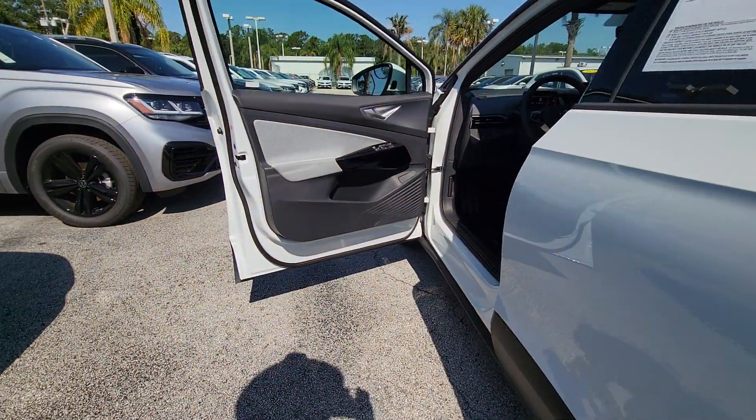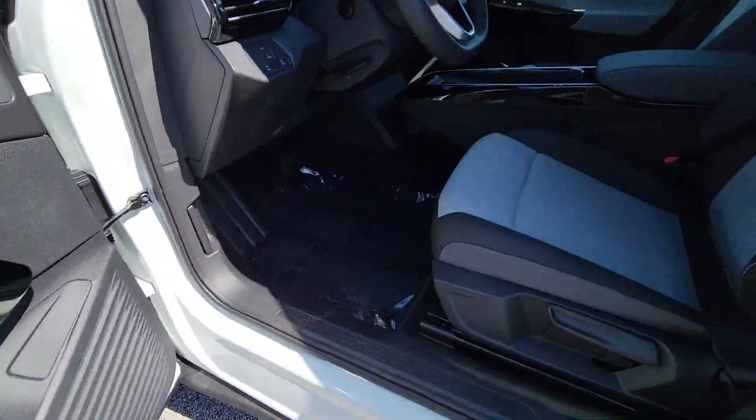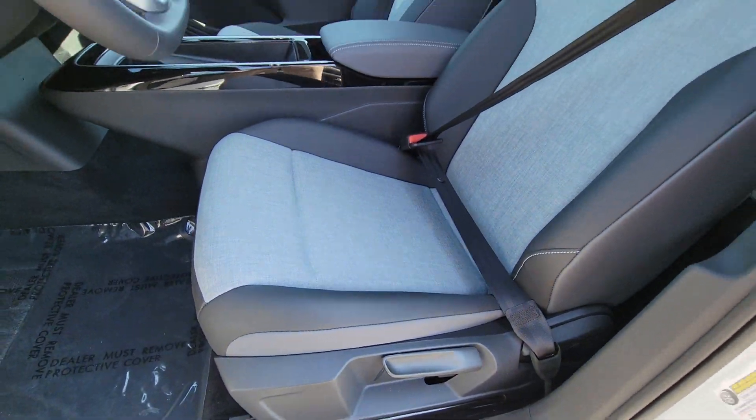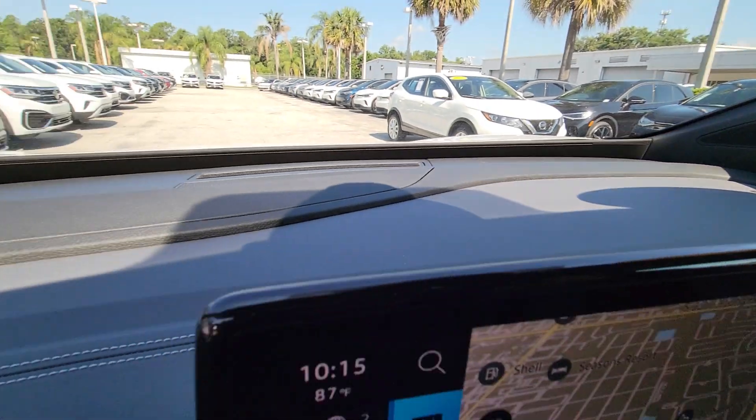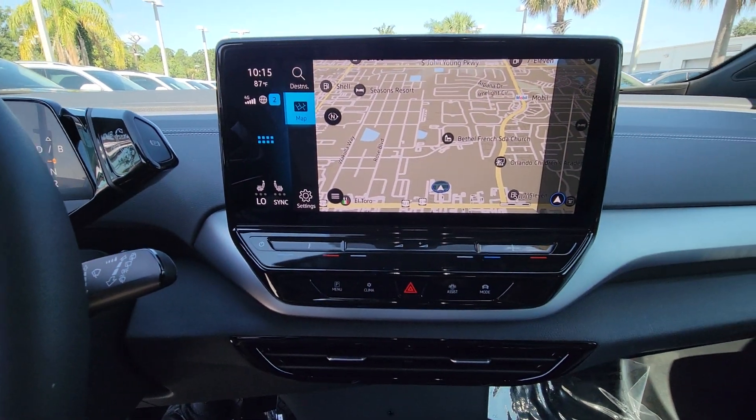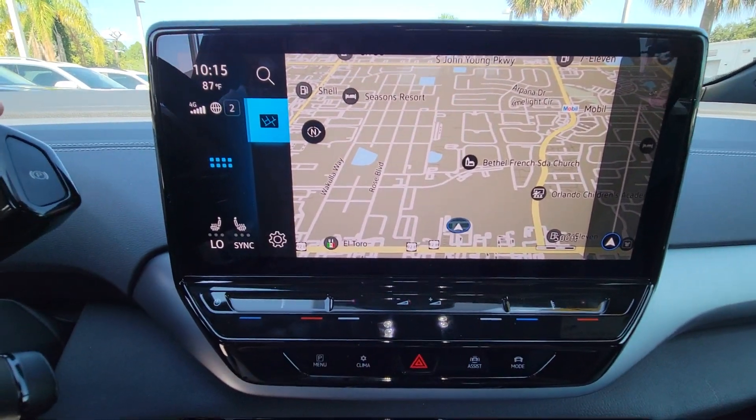Navigation system, keyless entry, satellite radio, heated mirrors, blind spot monitor, electronic stability control, Bluetooth connection, dual zone AC, steering wheel audio controls, aluminum wheels.